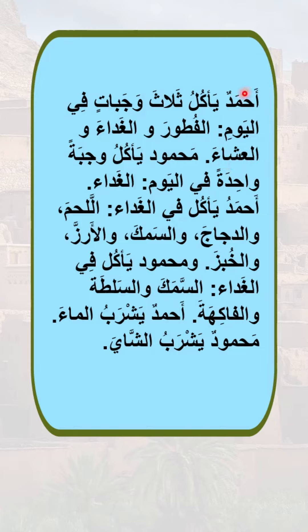محمود. So we have أحمد and we have محمود. These are two names. محمود يأكل وجبة واحدة في اليوم. So محمود eats one meal a day. وجبة is meal. الغداء — he eats only lunch.